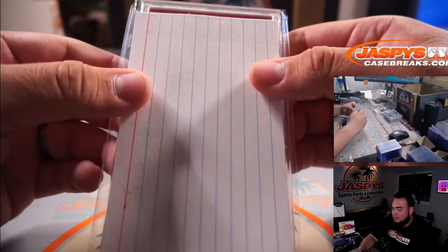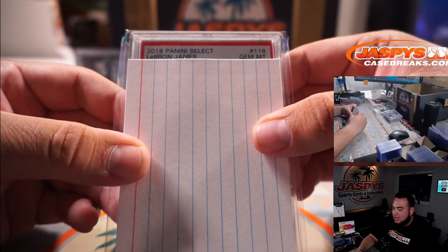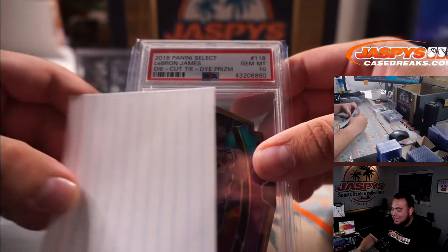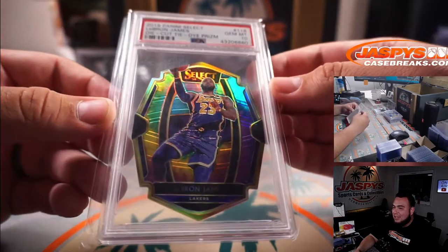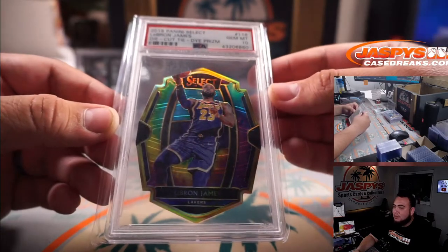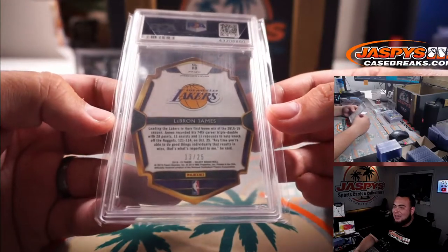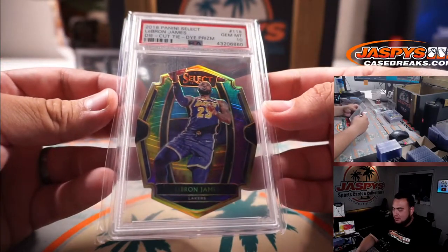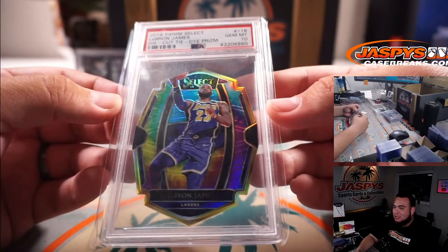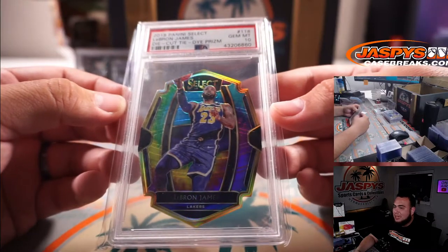Next thing we got is a 2018 Panini Select, it is LeBron James, it is a die-cut tie-dye, PSA 10. You know how hard it is to grade tie-dye die-cuts, and it's first-year LeBron James Laker jersey. It's a PSA 10, numbered 13 out of 25. That is a big one right there guys — may not seem flashy or anything like that, but it is a very, very nice one. PSA 10 as well.